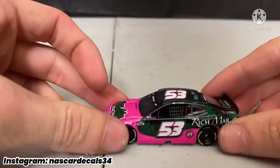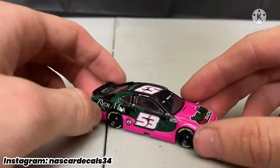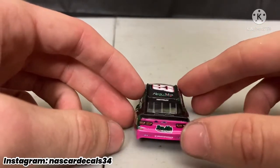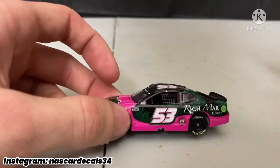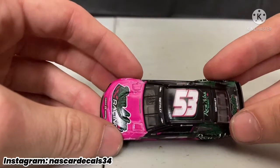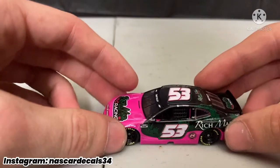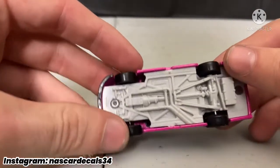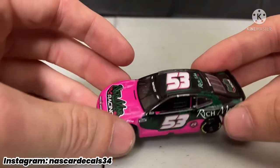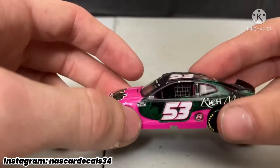Here is the diecast. This scheme was actually driven by Garrett Smithley at Dover in 2021 — you guys can correct me on that in the comments if I'm wrong. Just look at this beautiful looking thing, this diecast looks so good. Now it's on the EL mold thankfully. I don't know if they ever do the PTC mold anymore — I think it's just for promos or those ones that you get at the tracks.